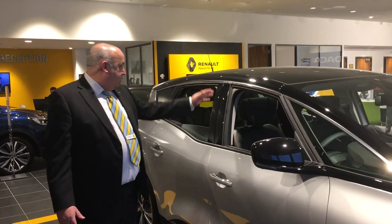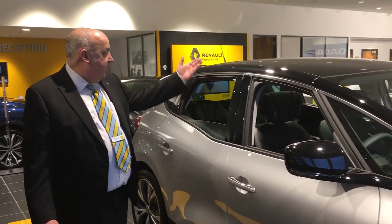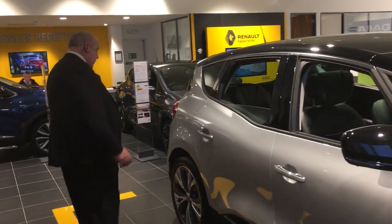Following the lines along, you'll see it benefits from having the mercury metallic silver paint and black roof with the panoramic glass sunroof in there as well. We'll walk around to the back.